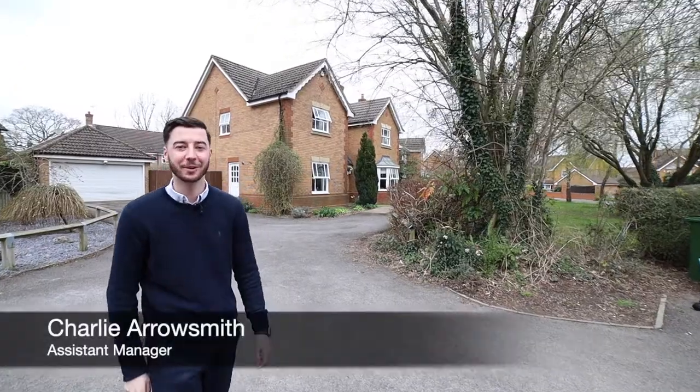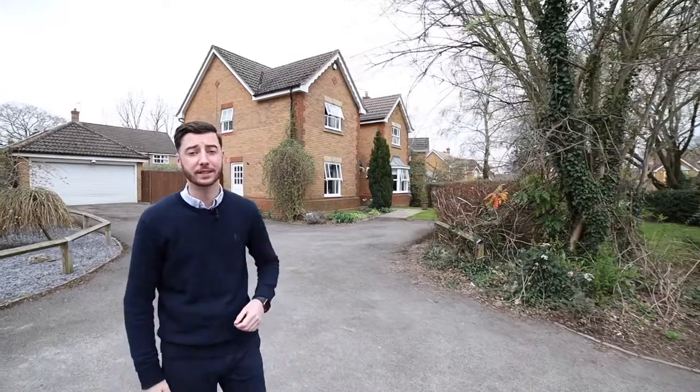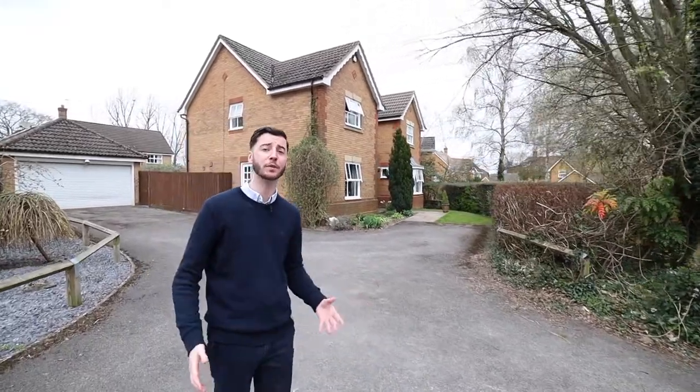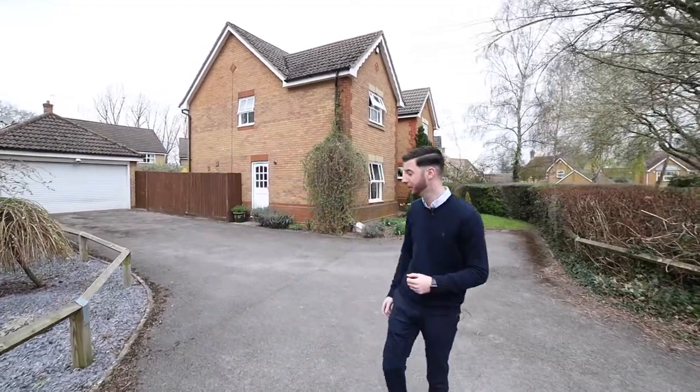Hi there, it's Charlie from Parkers in Tullhurst, and today I'm here to give you the tour of our property of the week in Sherwood Place. Sherwood Place is a nice quiet cul-de-sac, extremely sought after, and located 1.8 miles from the Tullhurst train station.